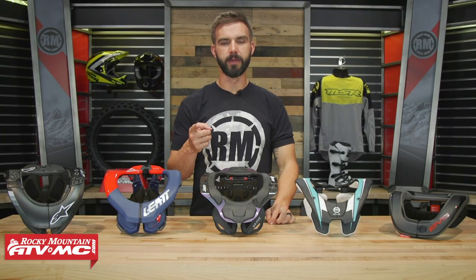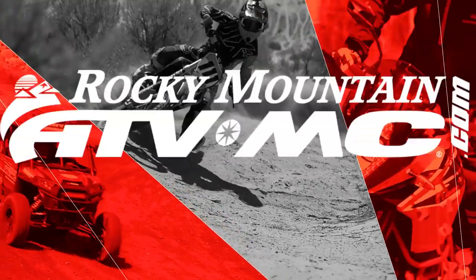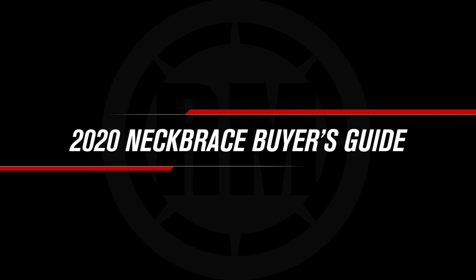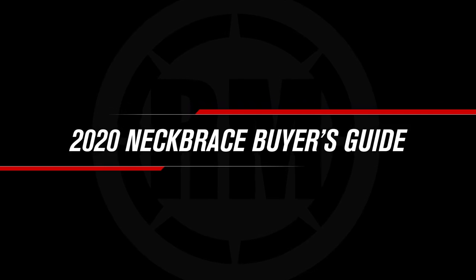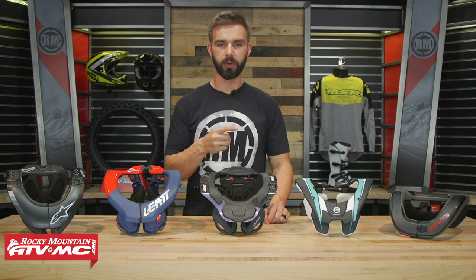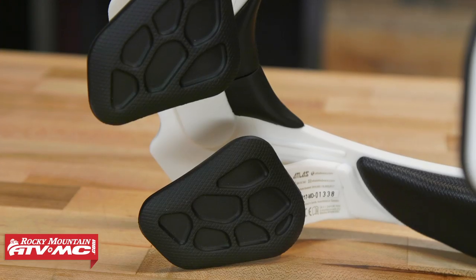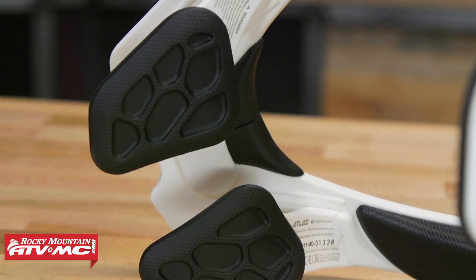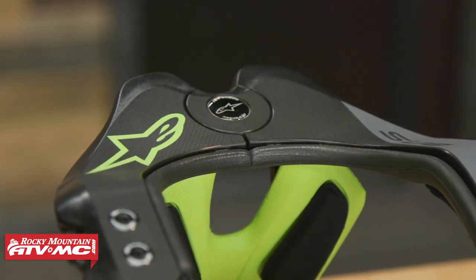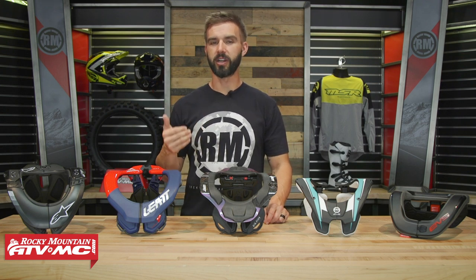Hello everyone, I'm Chase at Rocky Mountain ATV MC and welcome to our 2020 Neck Brace Buyer's Guide. We are talking all about neck braces. We carry a lot of different options from great brands and there's a lot of different things to consider when you are shopping for one. We want to talk about what separates all the neck braces that we sell at Rocky Mountain and give you the details you need to help point you in the right direction.